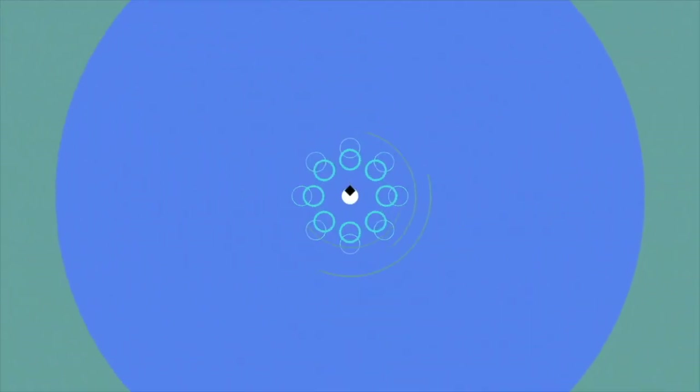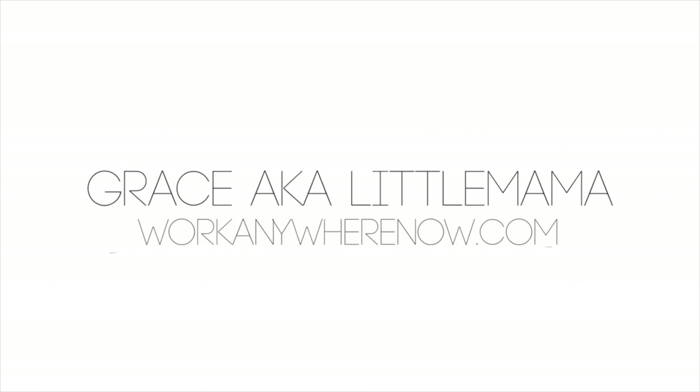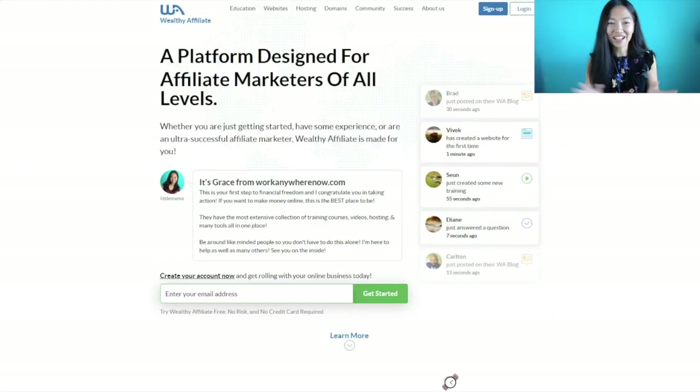Hi guys, today I'm going to share with you what is the difference between the Wealthy Affiliate starter membership and the premium membership. There is a big difference and there's always the same questions being asked — I'm going to answer them in this video. Let's get started right now.